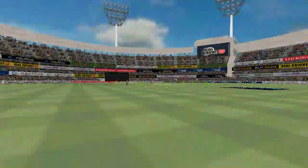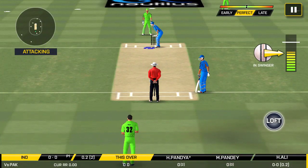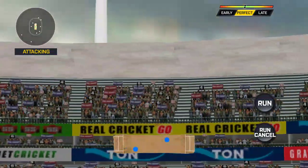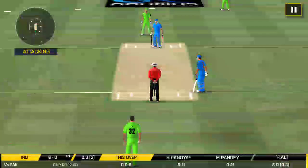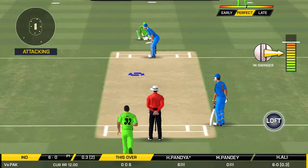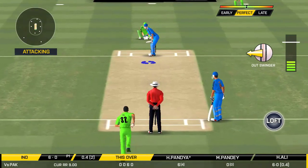That's hit straight to the field. The captain has been good with the field placement. That's a very loose shot at this stage of the game. They're packed one side, making the batsman go for shots like those on the other. Excellent captaincy.